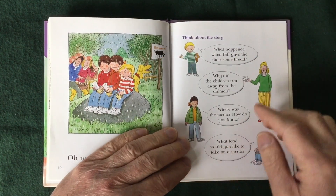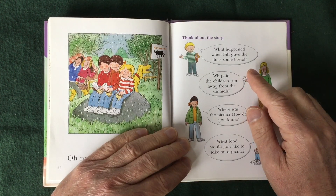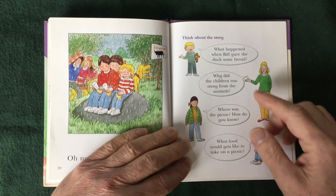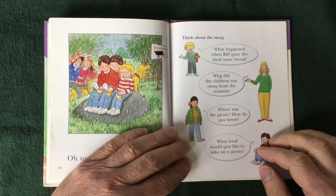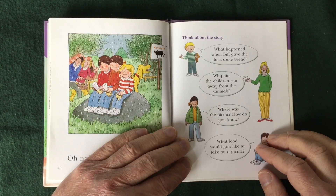Here are some questions in the book. What happened when Biff gave the duck some bread? Why did the children run away from the animals? Where was the picnic? How do you know?